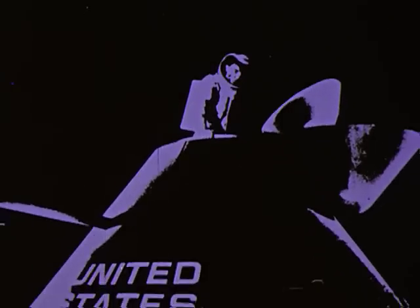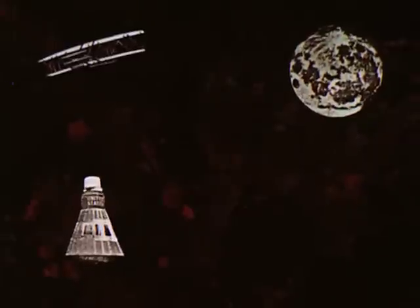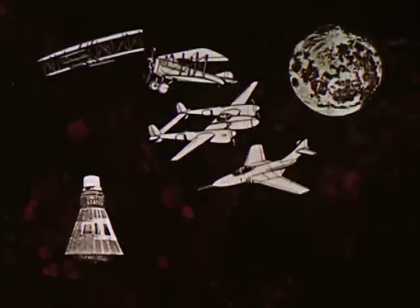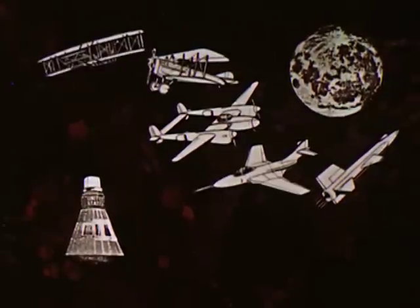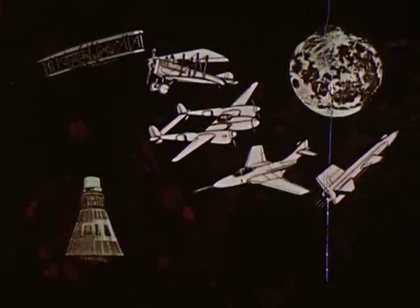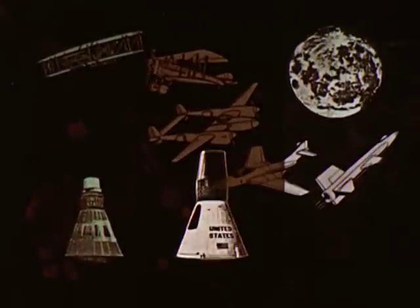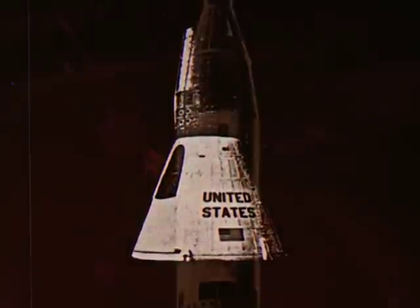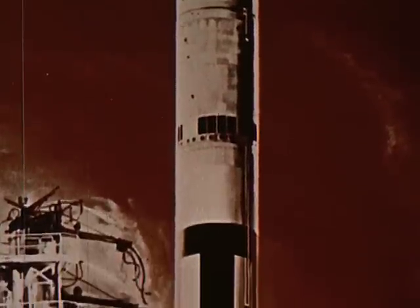But before men ever stand on the moon, many technical hurdles must be overcome. The steps remaining parallel the steps undertaken in the development of aviation. Project Mercury put us through the Kitty Hawk stage in space. Our second step: Project Gemini. Flights to begin in 1964.